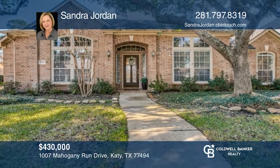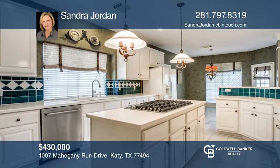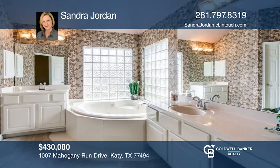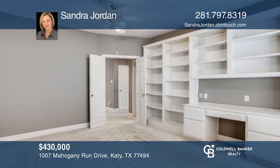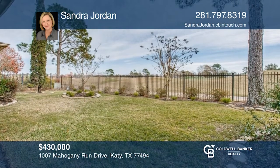This spacious three-bedroom, three-bath, one-story home is located on the tenth hole of the Falcon Point Golf Course. Featuring soaring ceilings, a home office, recent appliances, and an open floor plan. Come and live the golf life in Katy, Texas. Fall in love with your future home by contacting Sandra Jordan to schedule a tour.